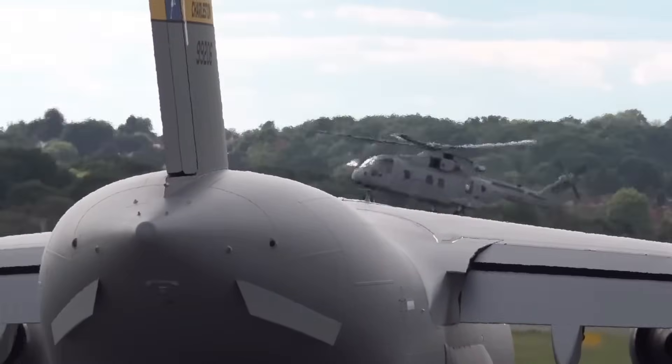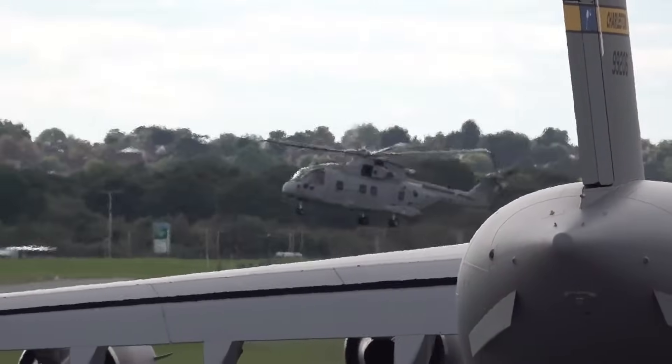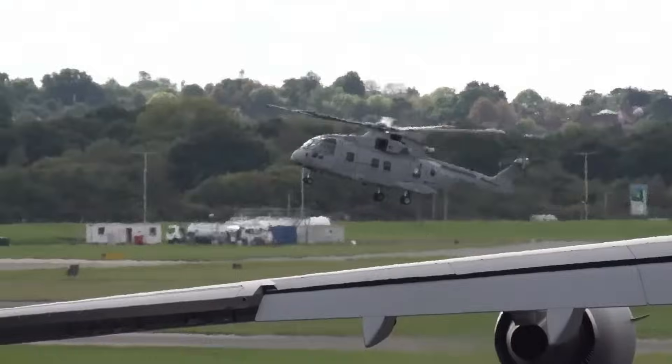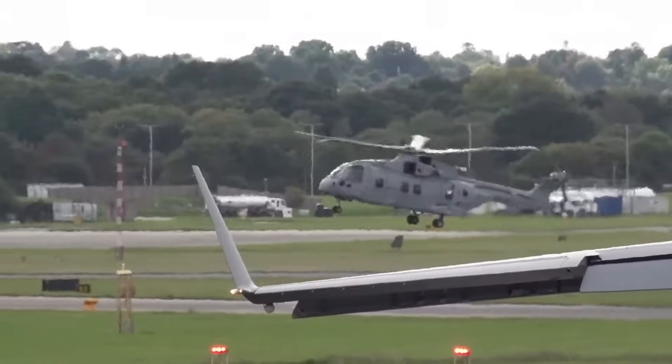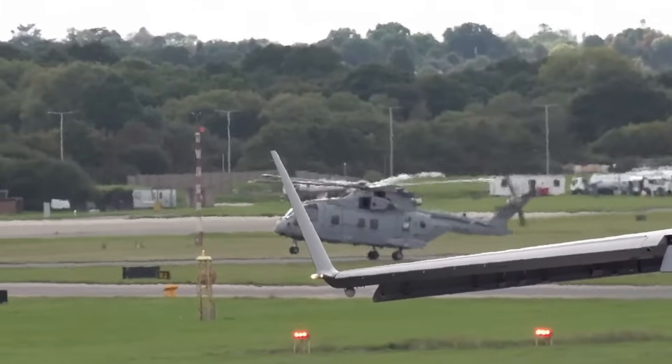With aerial refueling, the aircraft's range is limited only by crew endurance. Lockheed Georgia Company delivered the first operational C-5A Galaxy to the 437th Airlift Wing, Charleston AFB, South Carolina, in June 1970.